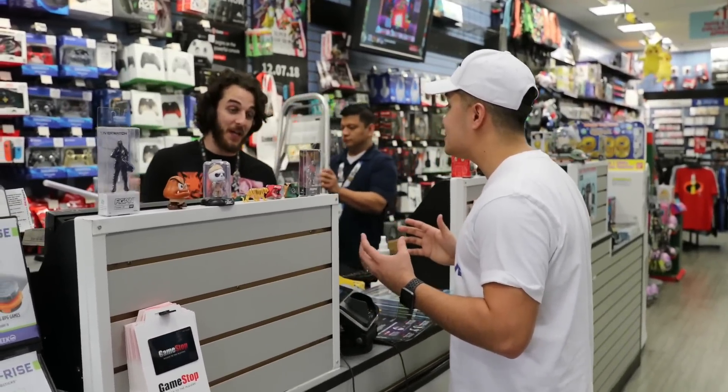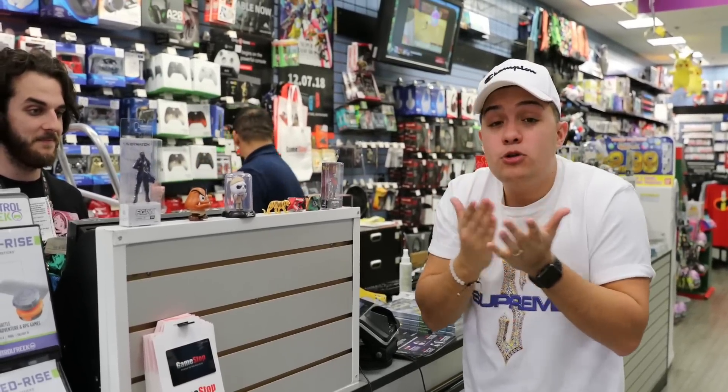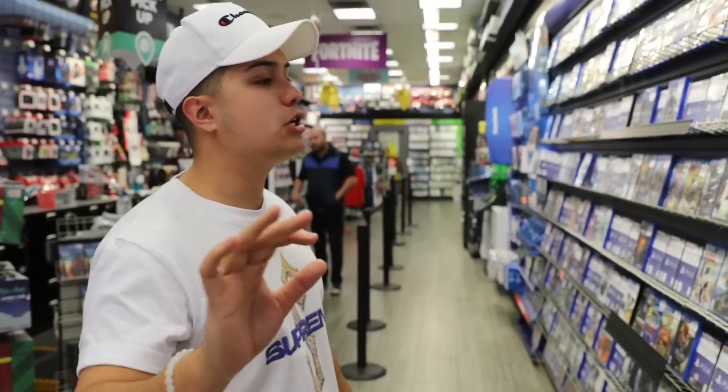99-cent games! Oh my gosh, they have so many games for only 99 cents here at GameStop. Even if you're broke, you can be a gamer — there literally is no excuse anymore.